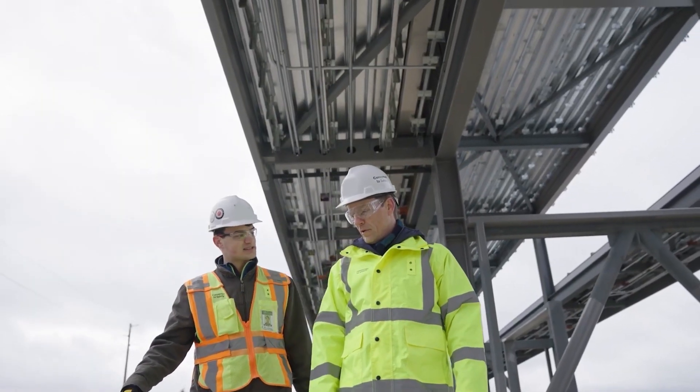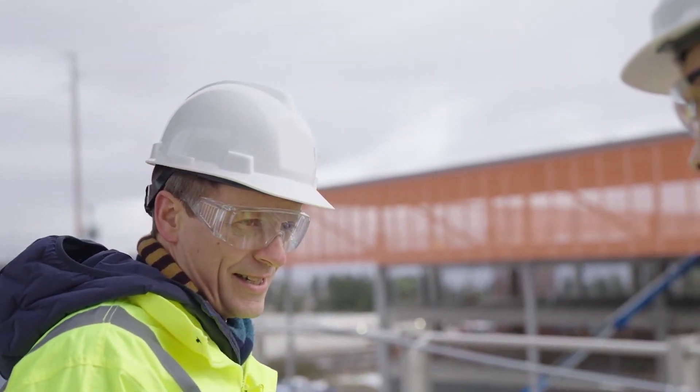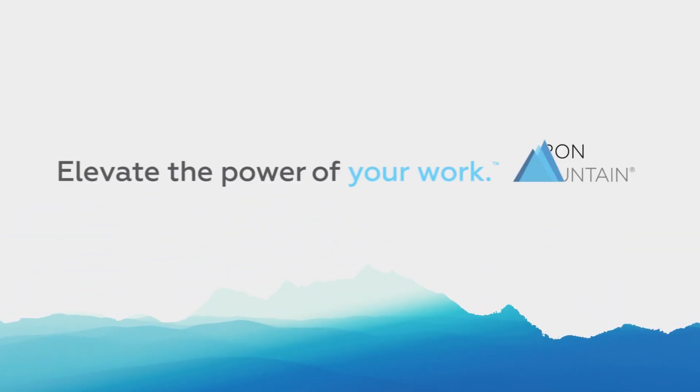Reduce your paper footprint and drive better energy outcomes with the Paperless Energy Solution. Learn how Iron Mountain can help your business today.